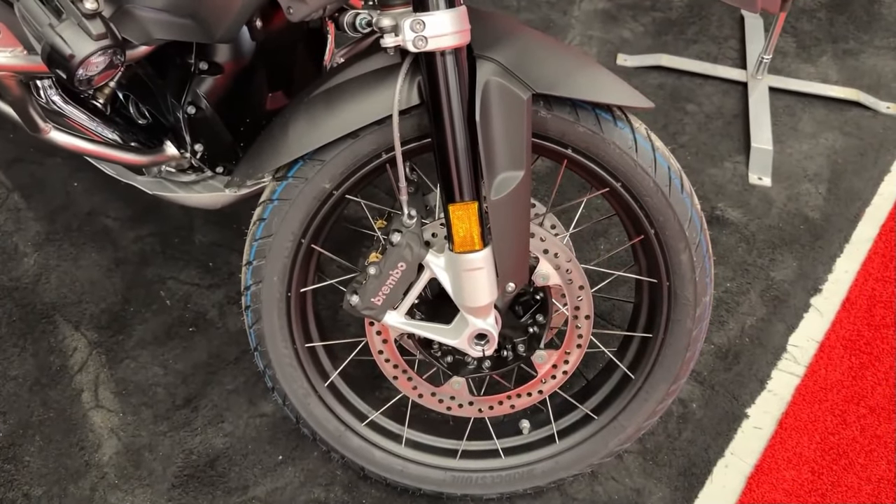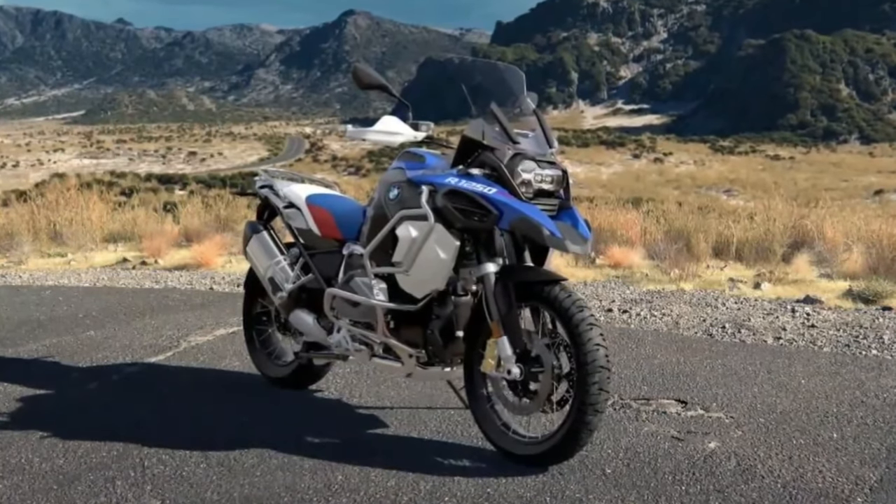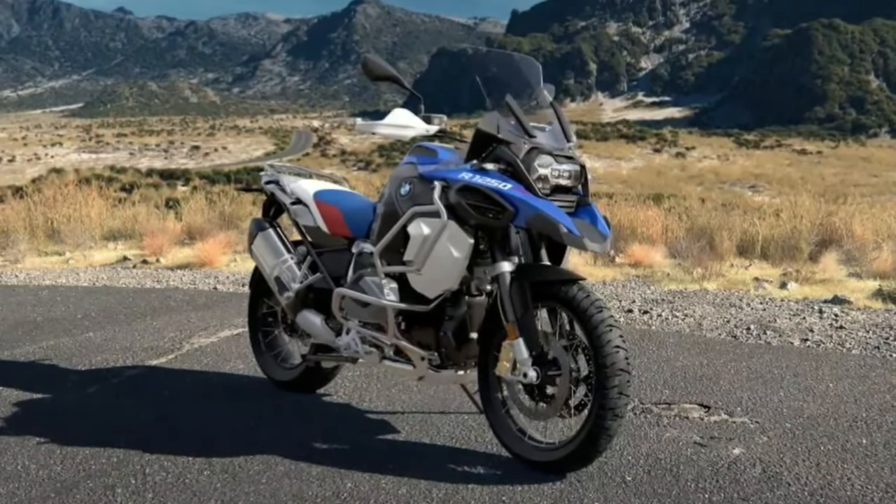Designed for long-distance touring, the bike offers adjustable ergonomics, a comfortable seat, and wind protection enhancements, ensuring fatigue-free riding even on extended journeys.